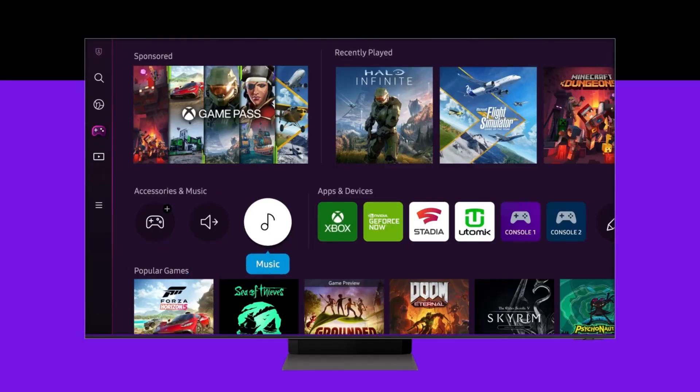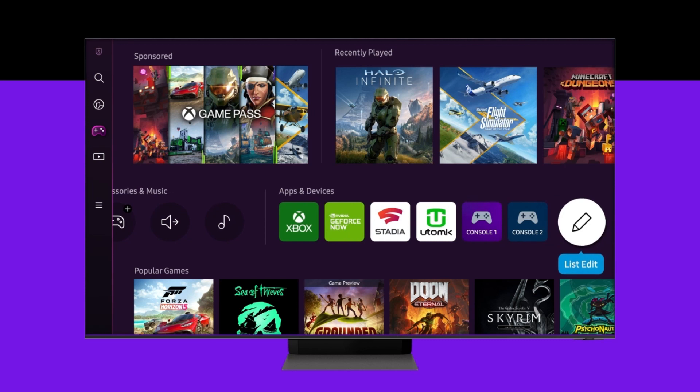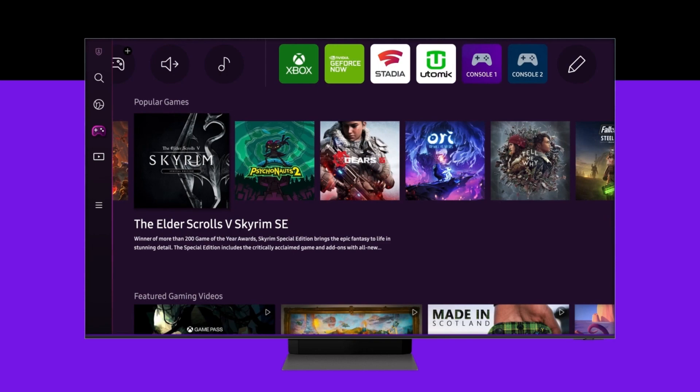It's definitely worth pointing out that currently the Samsung gaming hub is 100% free of charge, and at the time of filming this is only available on the 2022 Samsung smart TVs.